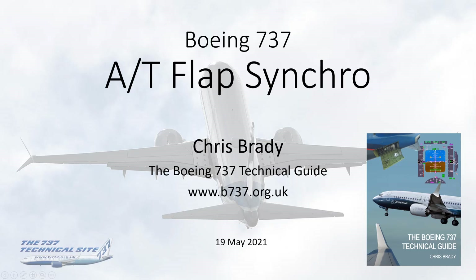Hello everybody, my name is Chris Brady, author of the Boeing 737 Tech Guide and the Boeing 737 TechSite. I'm going to talk today about the autothrottle flap synchro issues on the Boeing 737 Classic in the wake of the Sriwijaya Air 737-500 accident.